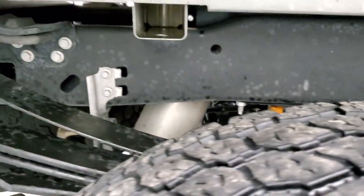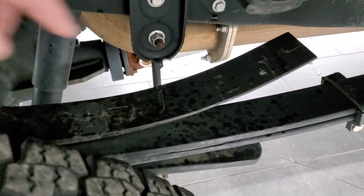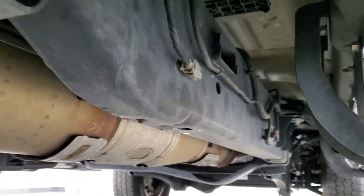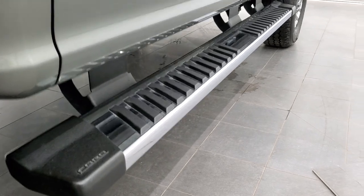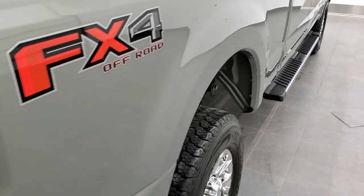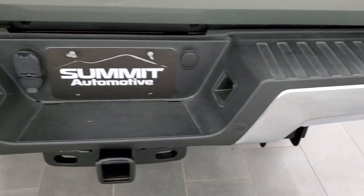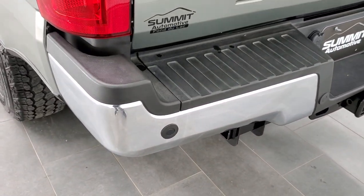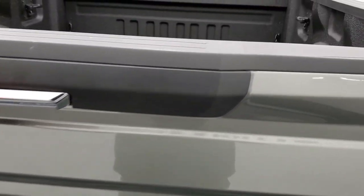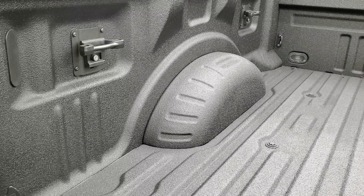Back tires have just as much tread as the front tires. The frame and underbody on this truck is in exceptionally clean condition. It does have the camper package with anti-sway bars, and the frame and underbody is that clean all the way underneath. It has all the remaining factory exhaust with no alterations, factory chrome step bars, FX4 off-road suspension package, and chrome-tipped exhaust. Rear bumper is in great shape — no major dents or dings — and it does have backup parking sensors.